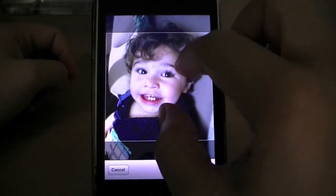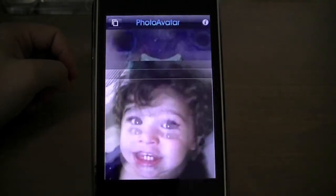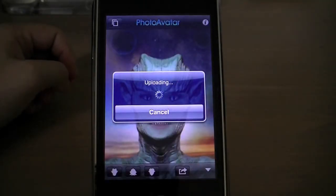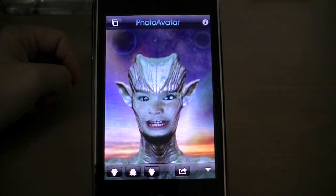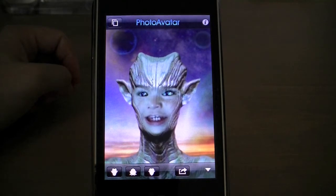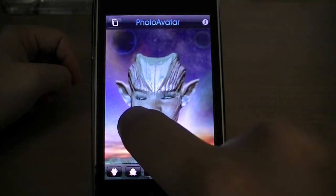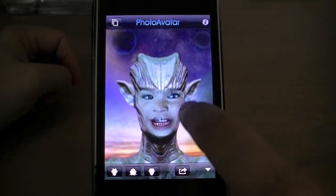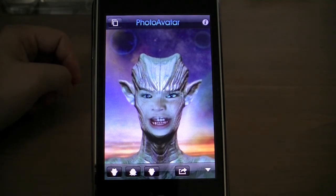Creating an avatar is as simple as taking a photo directly from the application or selecting one from your photo library. Once you've chosen one you like, you can adjust it accordingly, then choose from one of three different avatar races and the app will take care of the rest. For 99 cents, I think you'll find the application well worth it, especially for its entertainment value. It's one of those great show-off apps.